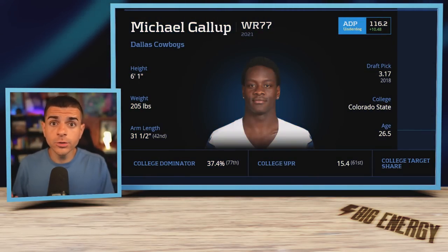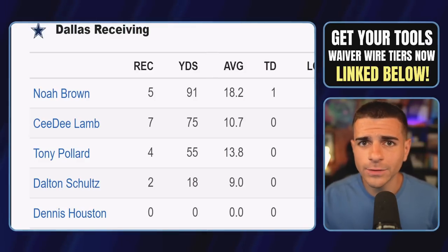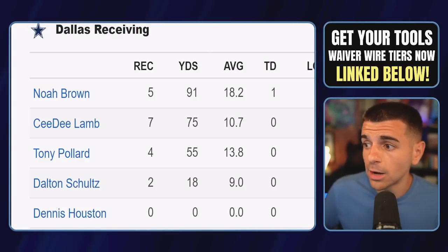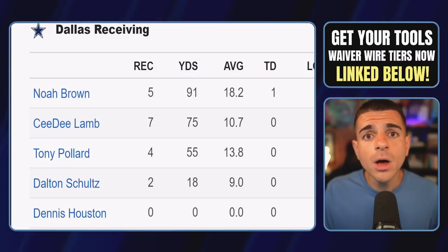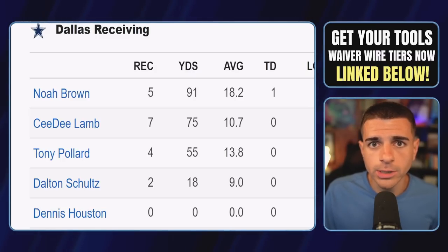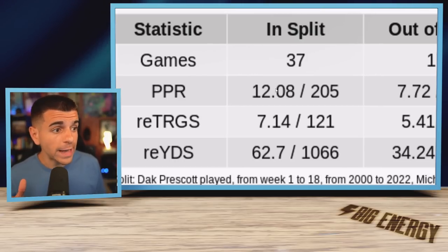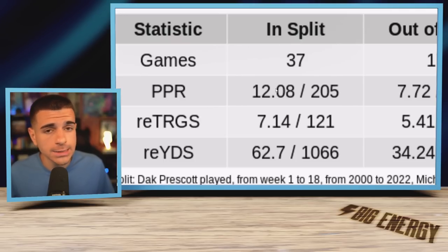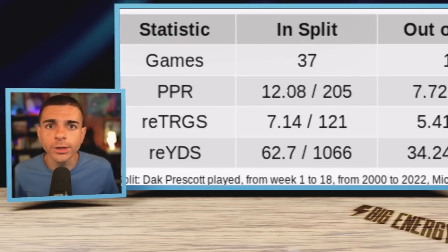Make sure you add Michael Gallup, because he can return as soon as week three and would instantly become the number two wide receiver in Dallas. Cooper Rush hasn't been that bad — CeeDee Lamb has averaged 10 targets per game through two games with Cooper Rush, and in week two, both Noah Brown and CeeDee Lamb put up over 14.5 fantasy points each, borderline top-24 numbers. And Dak Prescott is going to return at some point this year, which is great news for Gallup, who earns over seven targets per game — a 120-plus target pace when Dak is out there. Add him now before it's announced he's returning in week three.